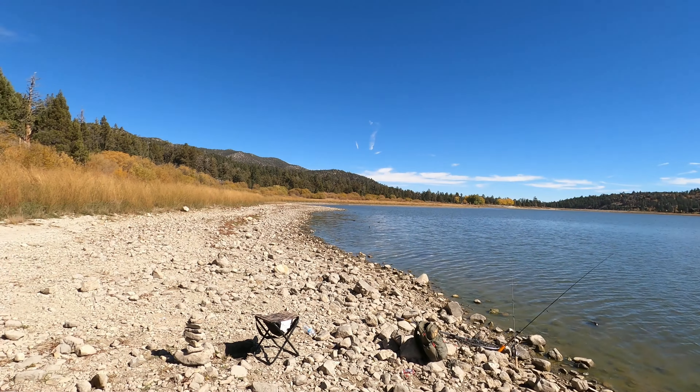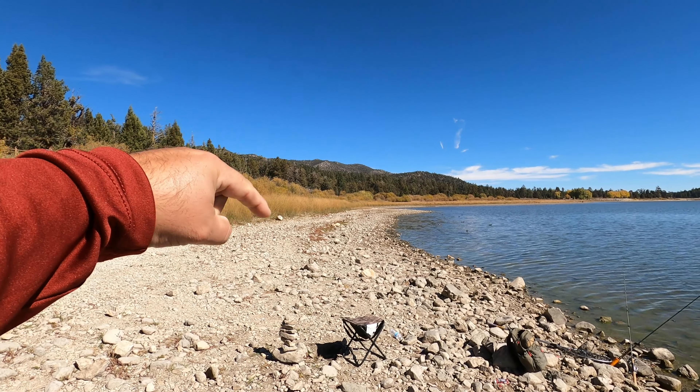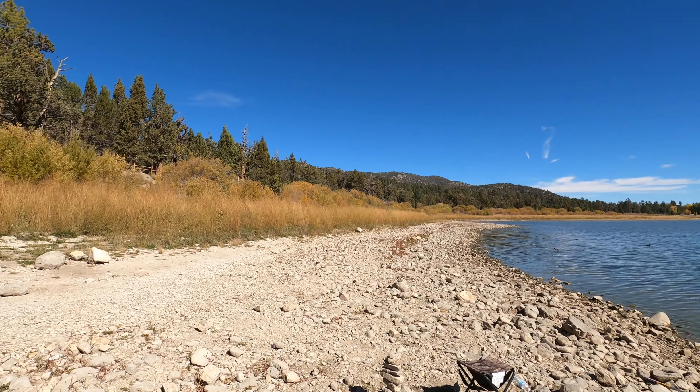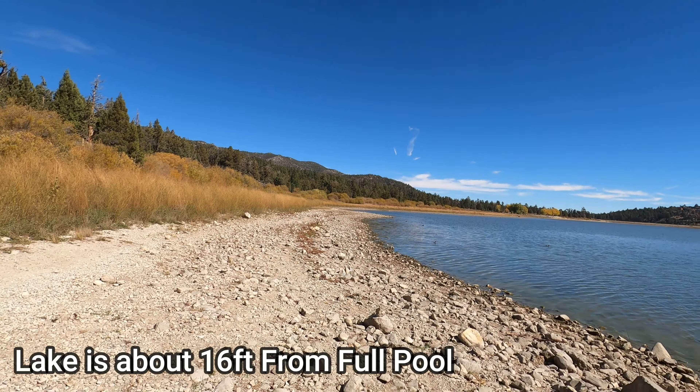First up, we're going to talk about the water levels up here. A lot of people in the valley are curious — what does it really look like up here along the shoreline? Is the lake just dried up? As you can see there is quite a bit of water out here, however this is the shoreline. To give you perspective, that little strip of growth right there is where the water level was last year, so it's dropped from there to here and it's going to continue to drop. There is some storm action predicted in the coming weeks, but I doubt that'll be enough to do anything for the lake level.